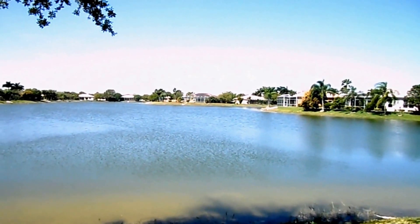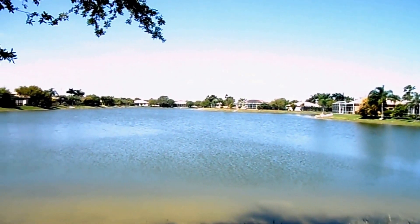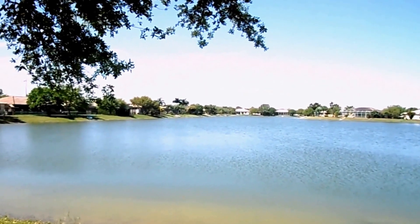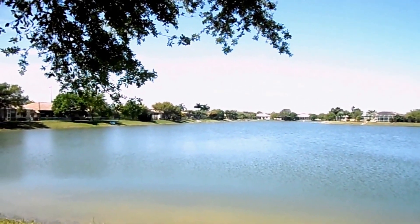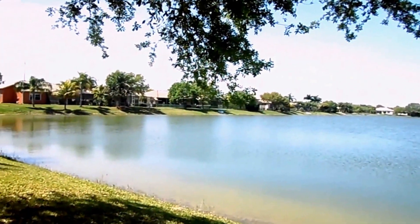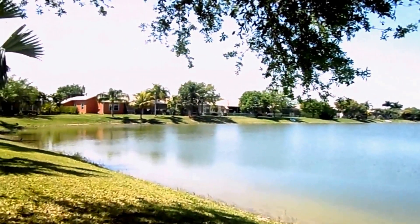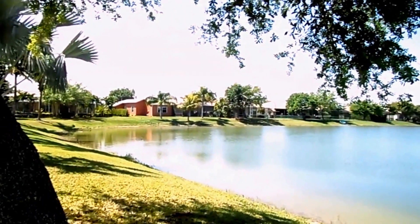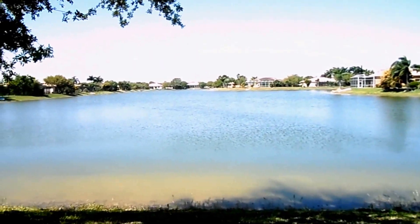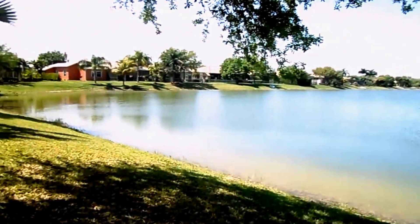I wanted to give you a tour of my new listing at 760 Grand Rapids Boulevard in Naples, in the neighborhood of Waterways, where you can enjoy over 150 acres of freshwater lakes. This home has a beautiful, coveted view — a deep western view at the top of the street. It's private, it's pristine, and it's unlike any other neighborhood.